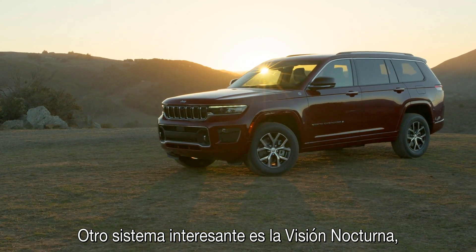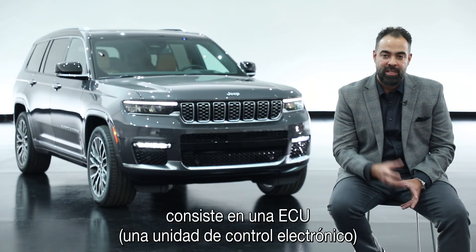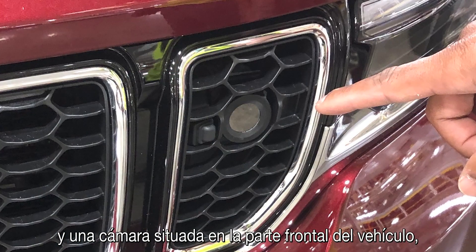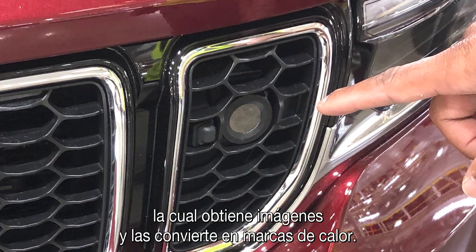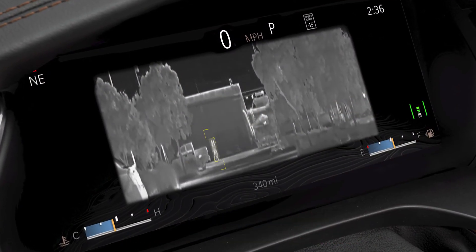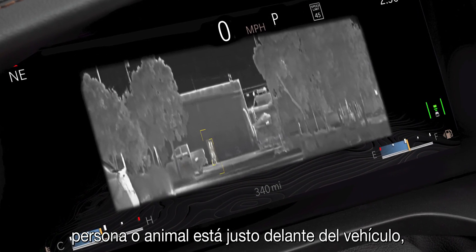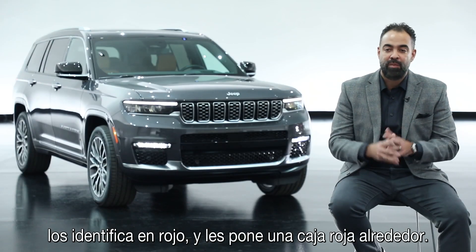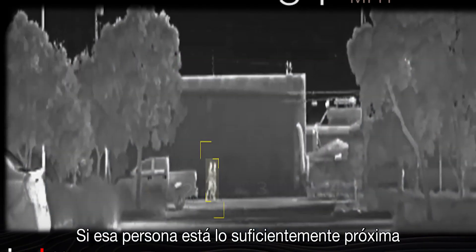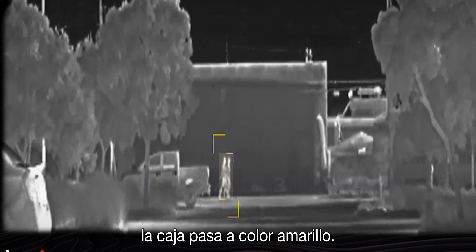Night vision is another very interesting system. It consists of an ECU, an electronic control unit, and a camera placed at the front of the vehicle. That camera takes imagery and translates it into heat signatures. If the vehicle senses that an obstacle, person, or animal is in front of the car, it will identify them as red and put a red box around them. If that person is in proximity to become a potential threat to your path, it will put a yellow box around them.